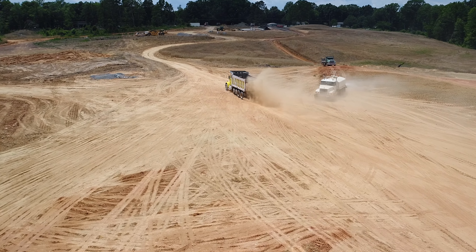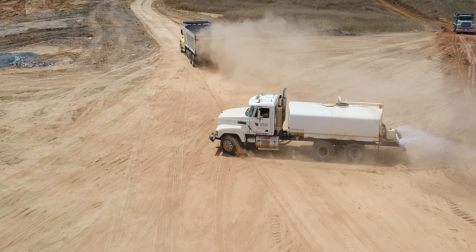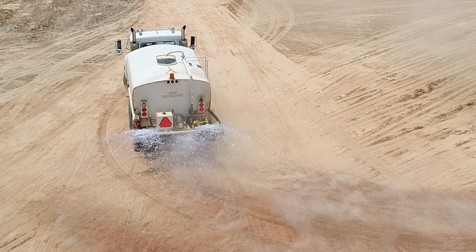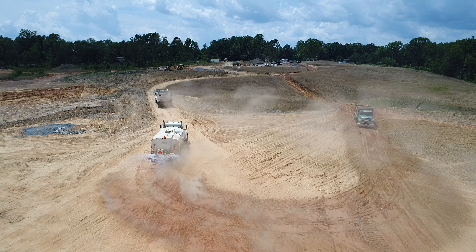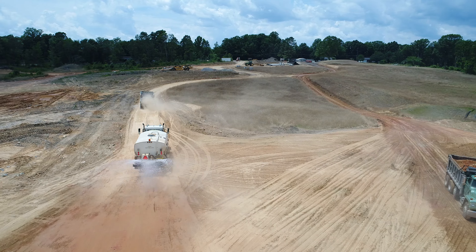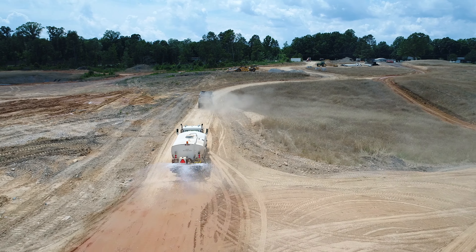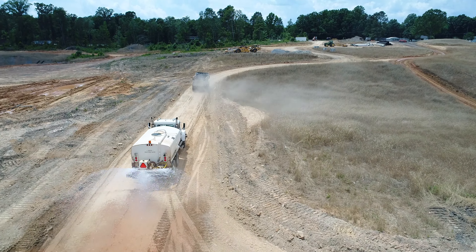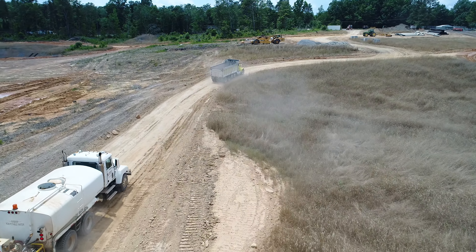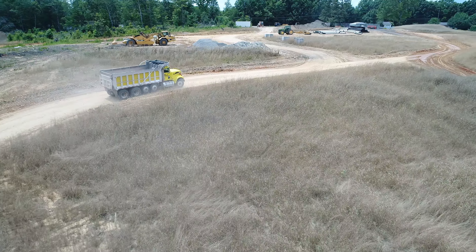We'll turn back and we'll see the dust in the air and we'll see how they're trying to fight the dust. The trucks move in and out — see the white truck coming? That's a water tanker truck that's spraying out water on the roadway here, trying to make the dust settle, at least for a little bit anyway.